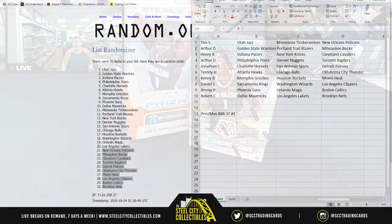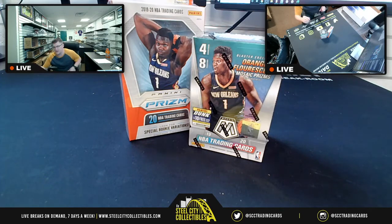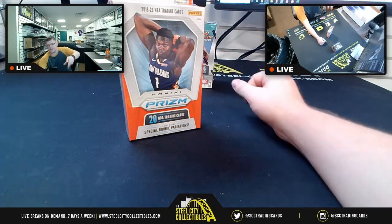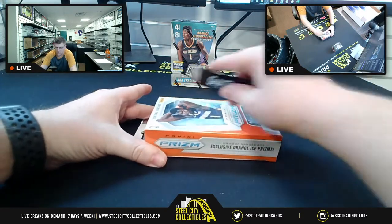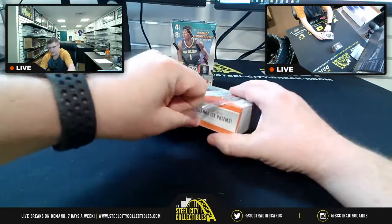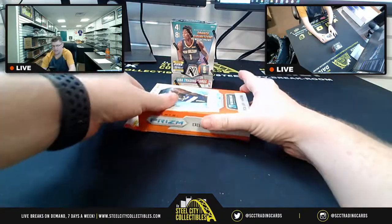Best of luck everybody! We're gonna open up Prism first because Prism has fewer cards — I like to open the box with fewer cards to kick us off. And again, exclusive orange ice prisms — if we get one of those exclusive orange ice prisms of Zion or a Ramp Hero, that would be clutch out of this bad boy.